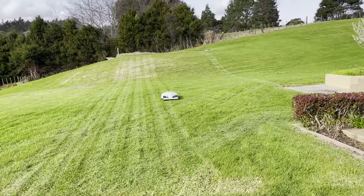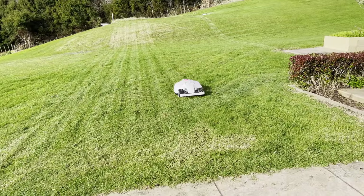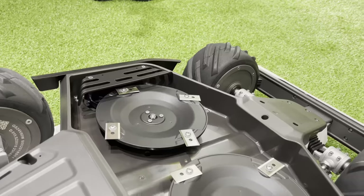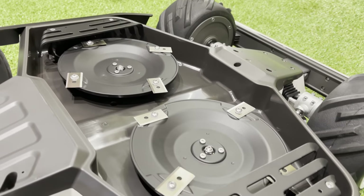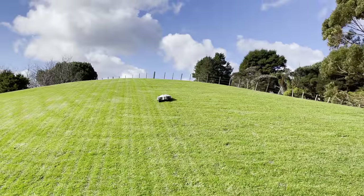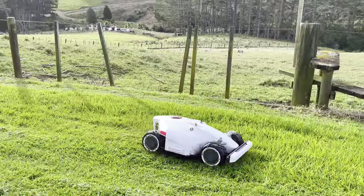At 400mm, the cutting width is amongst the widest in its category. Usually the larger the cutting size, the less power it has, however the Luba also has twin cutting motors, and it is the most powerful robot mower I've tested. Looking close at the grass after my second mow, the cut quality is also very good, and the patterns are simply captivating.